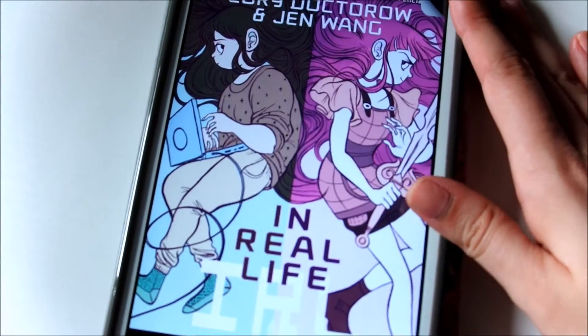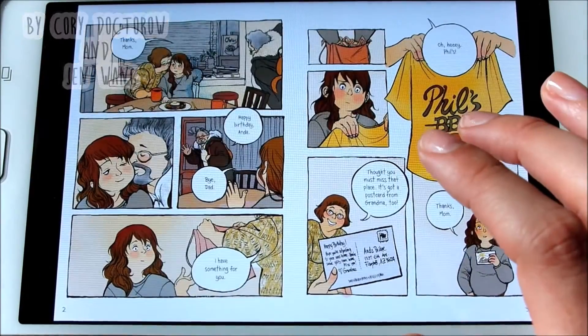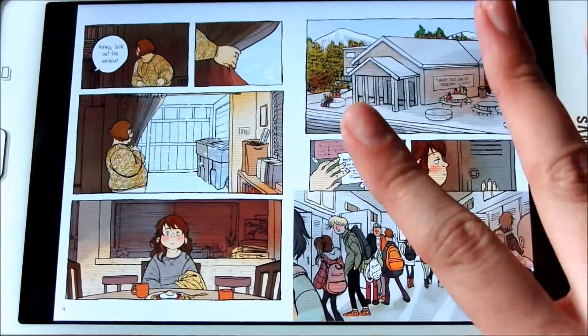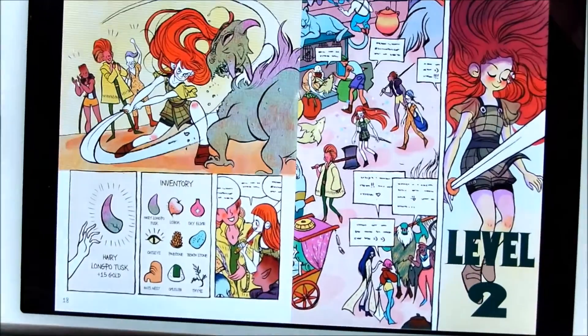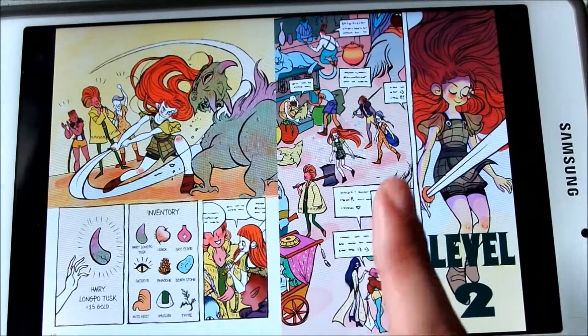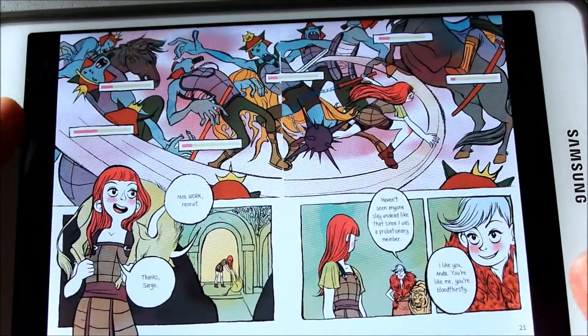The next graphic novel I want to talk about is In Real Life. This is about a girl who prefers being in her online gaming world than in real life, and I just think the illustrations in this graphic novel are just so beautiful and cute. I highly recommend this story because it's just all around cute.